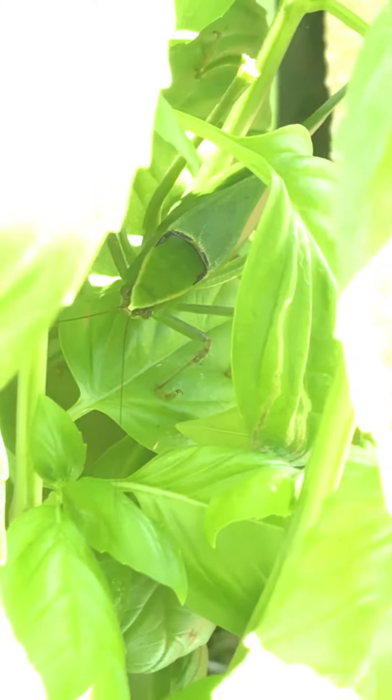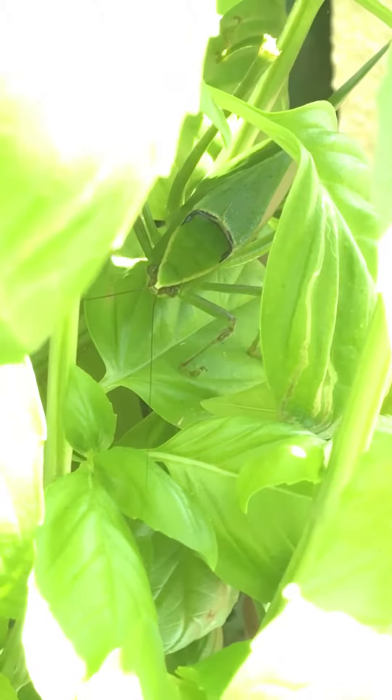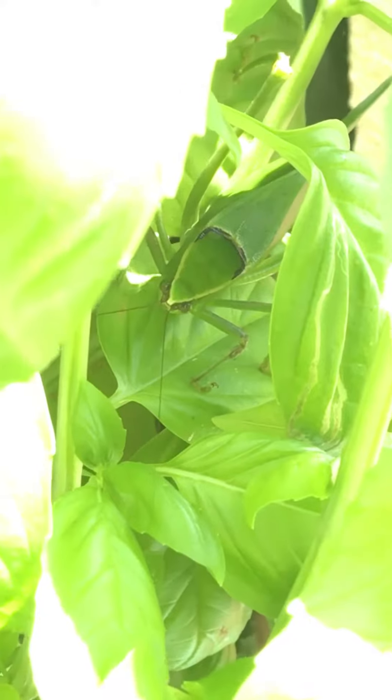There's one of those leaf bugs out here again. Can I see? Yeah, he's cool looking. Wow.